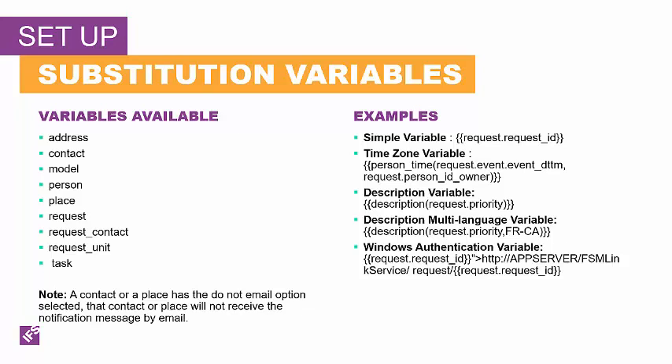Now let's look at the types of variables that can exist and how you would use them. A simple variable is the field name within the table. In this first example, I'm saying give me the request ID from the request table — it's just the field name with the request. If I used this variable in a notification message, it would print out the request ID.